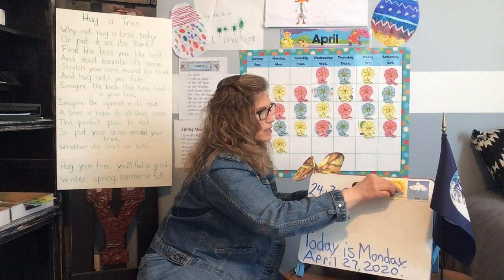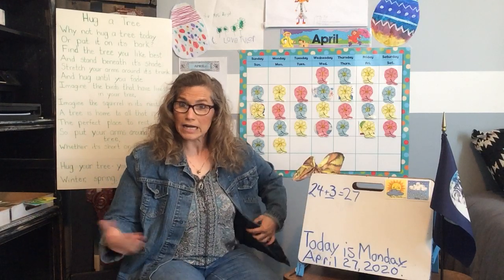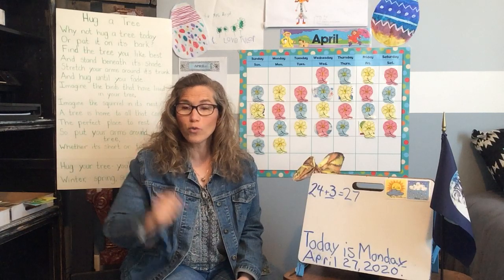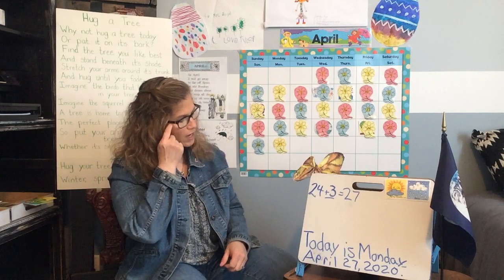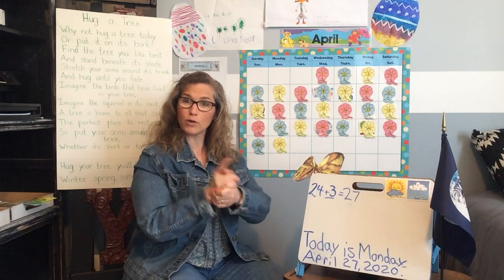Saturday we had nice weather — it was sunny, then rainy, then sunny, then rainy, then sunny and rainy. And I got to see a double rainbow! I don't know if you were outside and got to see it, but oh, it was beautiful. I got to see a gorgeous rainbow and took some pictures of it. I hope you got to see it too.